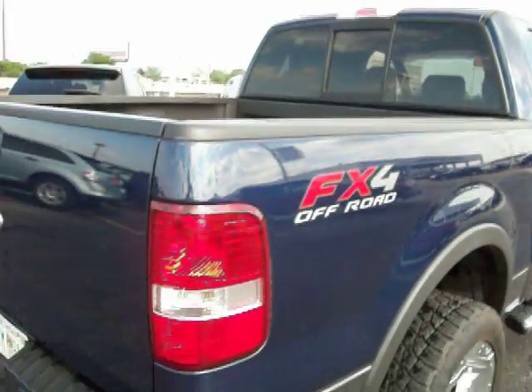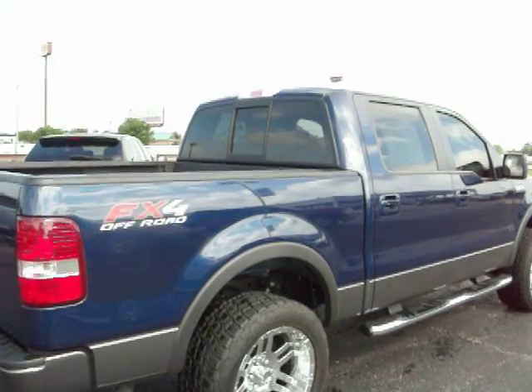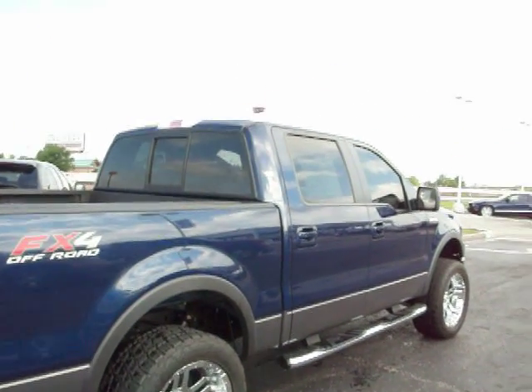Again, it's a real nice truck. Give me a call. If you come by the dealership, that's Andy Brandon and we'll go from there. Talk to you later.